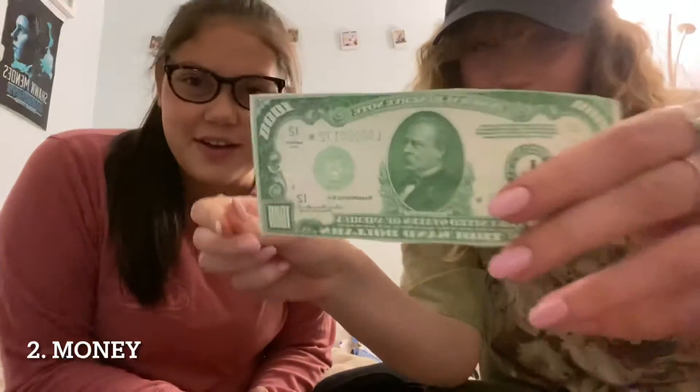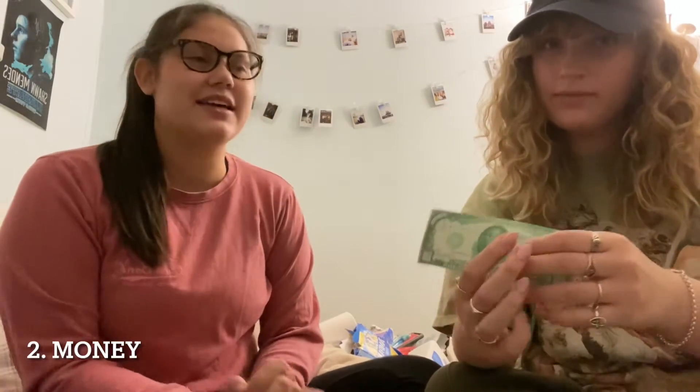Next up in our kit is money. I know you might not have a lot, but money is really important for being out there because you never know what you need to buy. I'm personally going to put around a thousand dollars in my survival kit, but however much you bring depends on what you have access to.